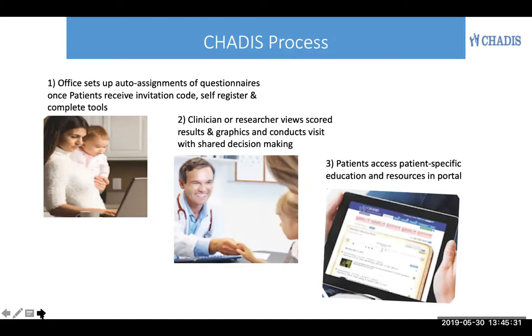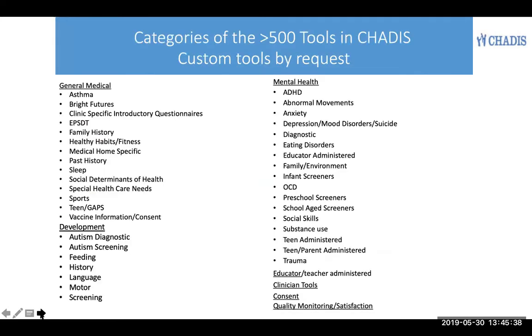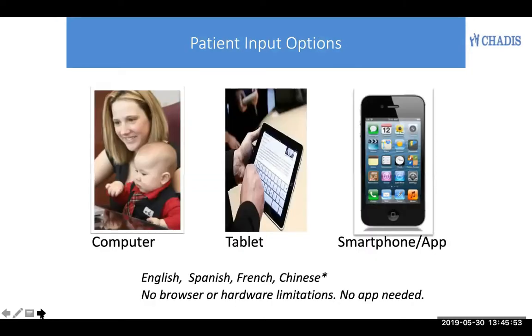The clinician or researcher can then see the scored results in graphics, and the patients get access to the care portal immediately afterwards. We have over 500 tools in Chattis, and custom tools can be programmed by your request at low cost. You can see that we already have tools that cover a lot of things you might be interested in in terms of developmental or mental health outcomes.